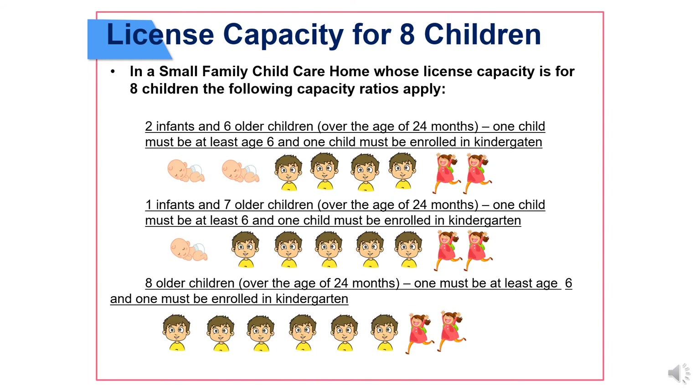License capacity for 8 children. In a small family child care home whose license capacity is for 8 children, the following capacity ratios apply: 2 infants and 6 older children over the age of 24 months — 1 child must be at least 6 and 1 child must be enrolled in kindergarten; 1 infant and 7 older children over the age of 24 months — 1 child must be at least 6 and 1 child must be enrolled in kindergarten; or 8 older children over the age of 24 months — 1 must be at least 6 and 1 must be enrolled in kindergarten.